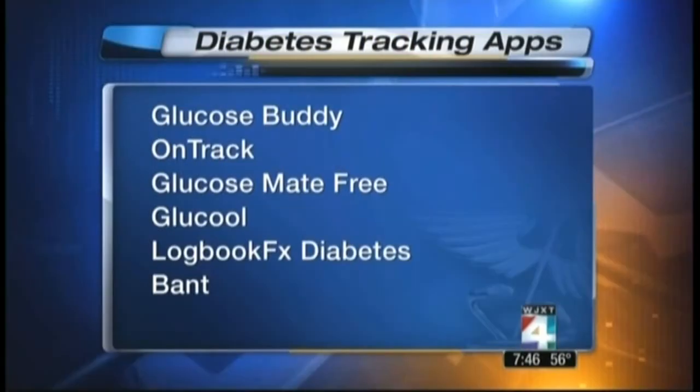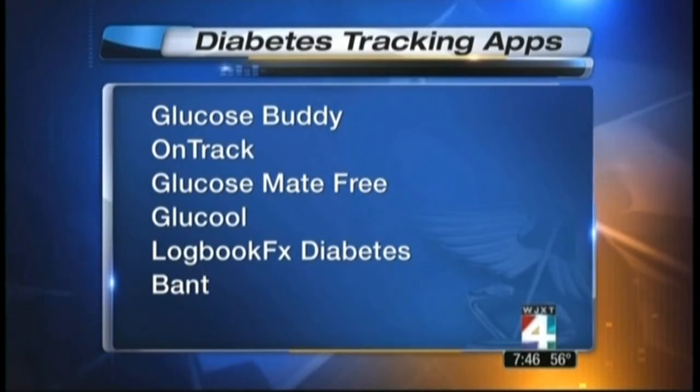Basically you have to do the blood sugar test — any diabetic is pretty familiar with this — and then enter that information on the smartphone app. We've got a list of some of them that are available, and there are many of course on the internet, such as Glucose Buddy and OnTrack.